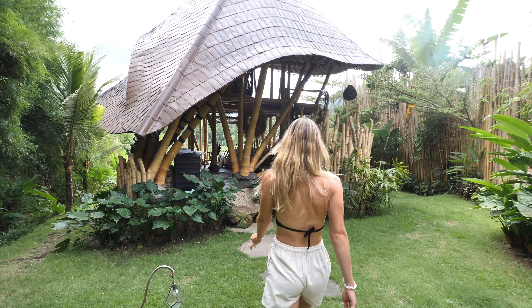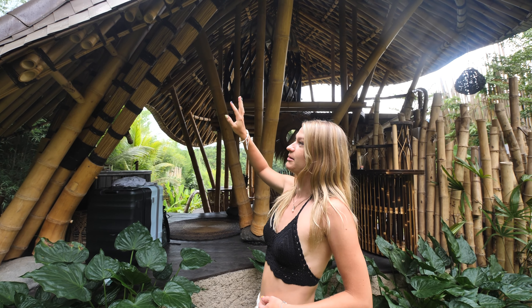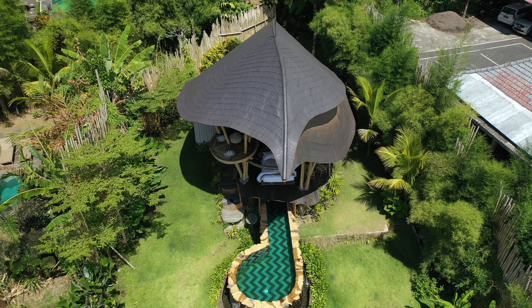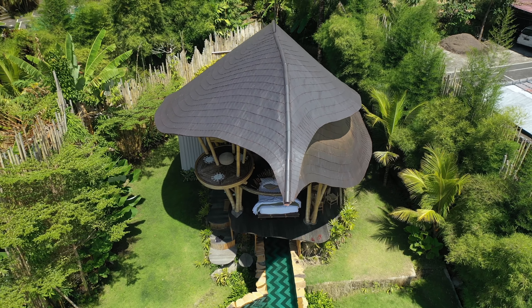As you can see, everything is built from bamboo. The name of this Airbnb is actually Cobra — like the snake — and I'll blend in a drone shot right now to show why. It's called Cobra because the roof is built to look like a cobra, you know.